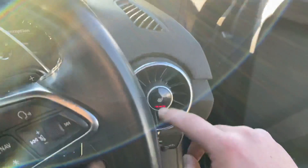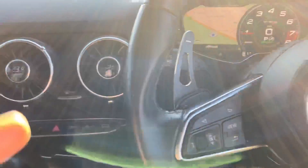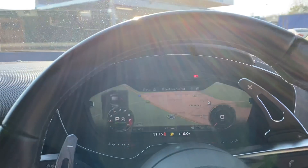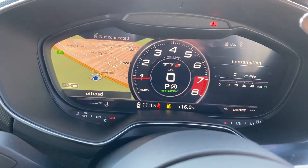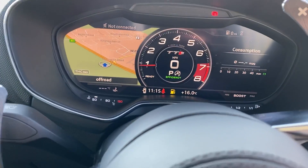You've got your Quattro badging over here on the dash and you can see the condition is very good, with air vents on the passenger side and the driver's side. You can customize your view — you can have the maps on full view or the rev limiter on there.